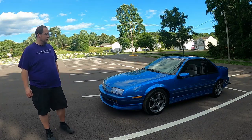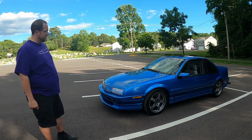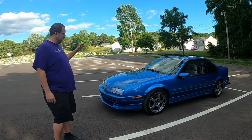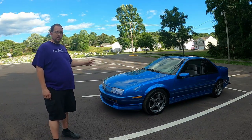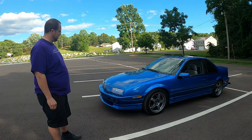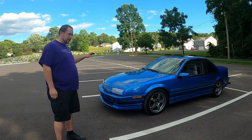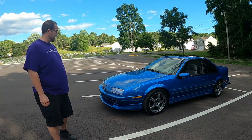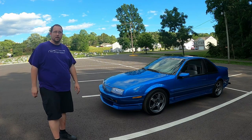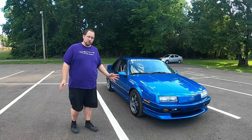How's it going everybody, welcome back to That Car Vlog Channel. I'm Andy, and I've got something a bit special for you today that a lot of people probably have never heard of — this is a 1993 Chevy Beretta GTZ. It's the first time I've ever heard of this thing, so we're definitely going to check it out. I've got some information for you on it.